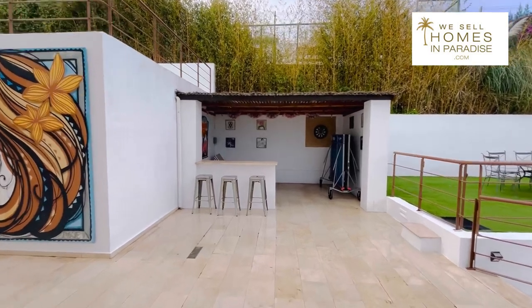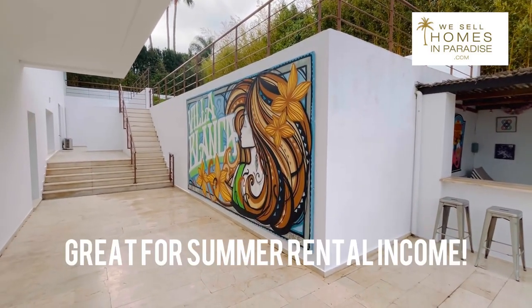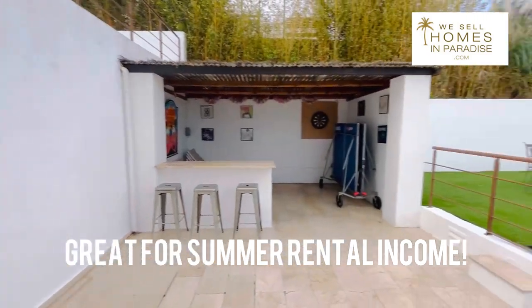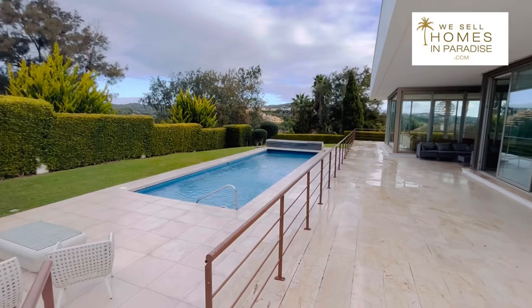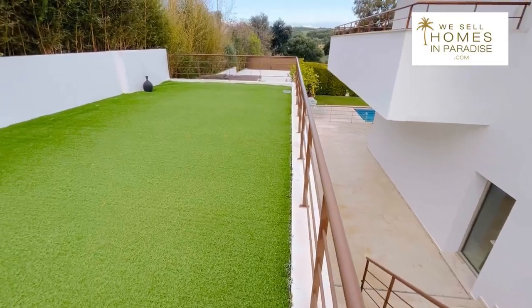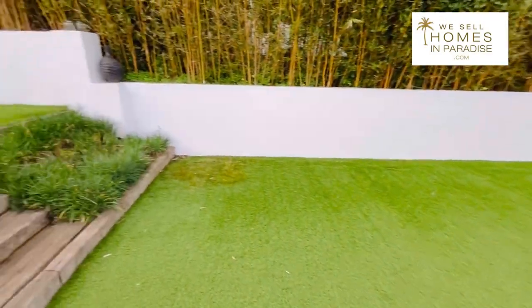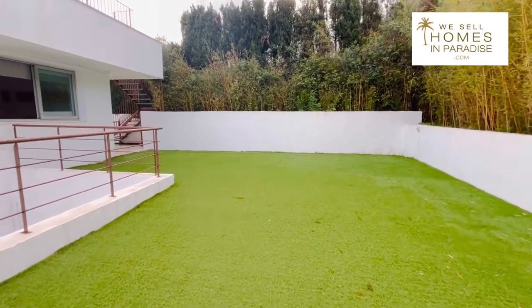This is a really cool Chiringuito and look at this — I told you it was funky, the Villa Blanca mural there. Here you have the pool area from a different angle. When we go further up top you have really nice golf views. Coming up these stairs you've got astroturf, which is kind of cool if you have kids that want to kick a ball around.